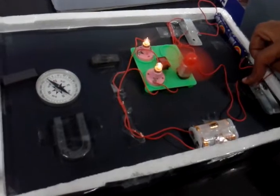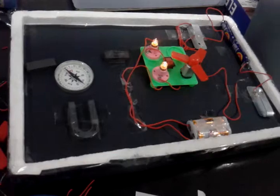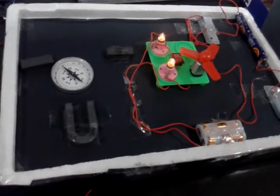And we have a beautiful electricity and physics project ready in front of us. Thank you.